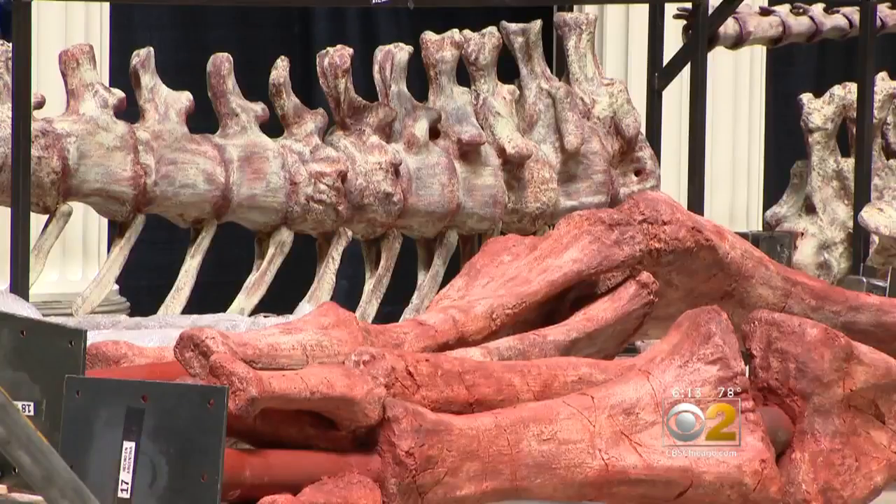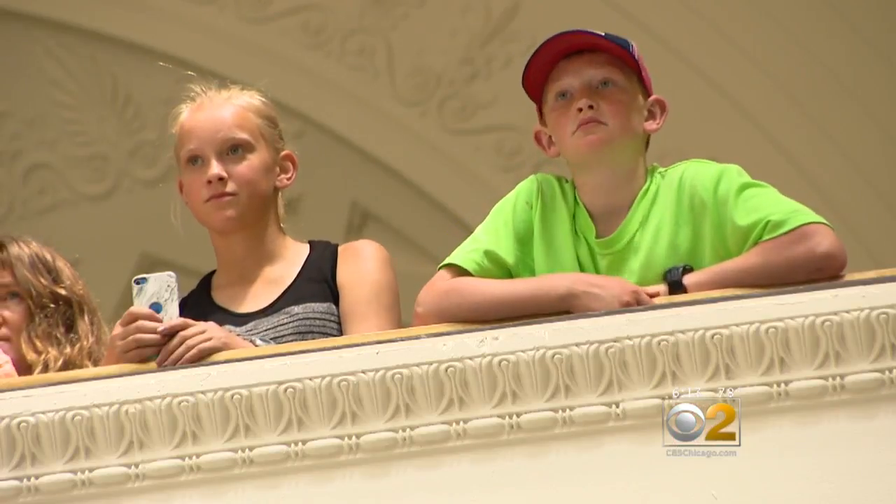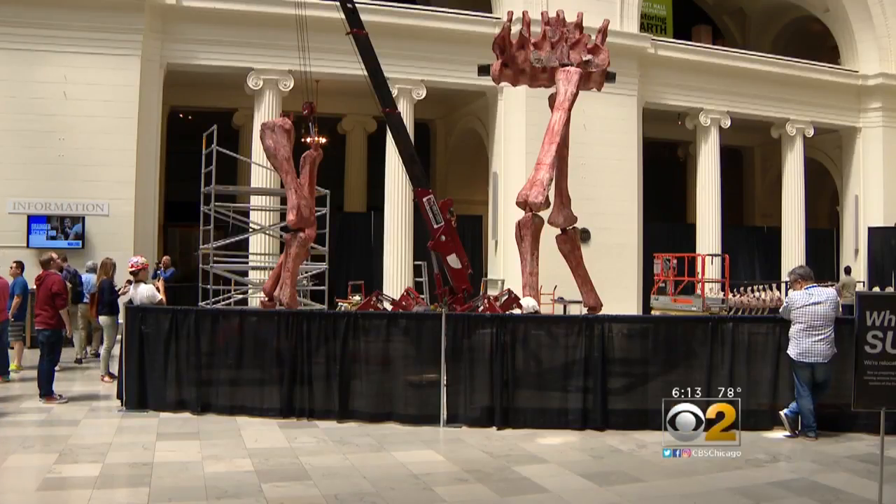I wouldn't want to be where it was if it was alive. Sam and his sister Rachel didn't know it was such a big day at the museum. They think it's pretty cool to get to see it assembled. It's really nice to see kids being awestruck, and honestly, as an adult, I still get awestruck seeing something this big.